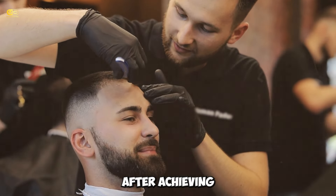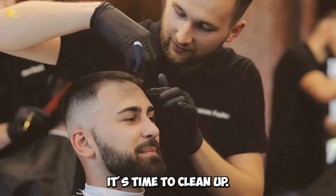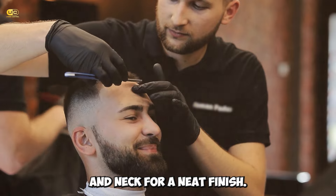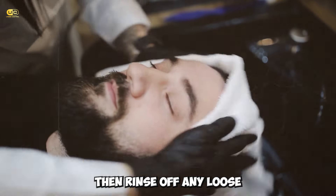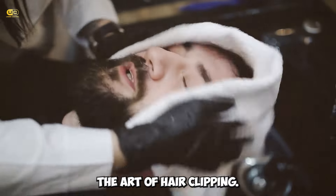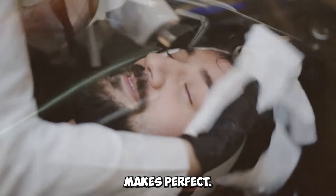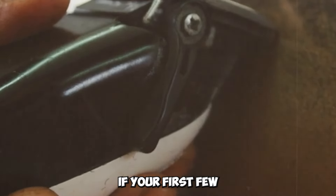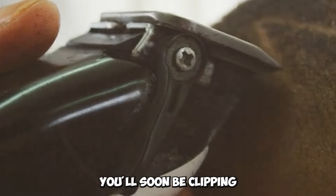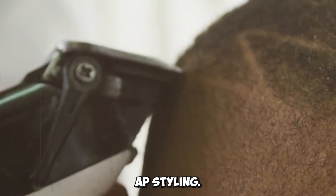Tip 6: Clean up and style. After achieving your desired length, it's time to clean up. Use a smaller trimmer for the edges around your ears and neck for a neat finish. Then rinse off any loose hair and style as usual. Voila! You've just mastered the art of hair clipping. Remember, practice makes perfect. Don't be discouraged if your first few attempts aren't salon-worthy. With these tips and a bit of patience, you'll soon be clipping your way to hair perfection. Happy styling!